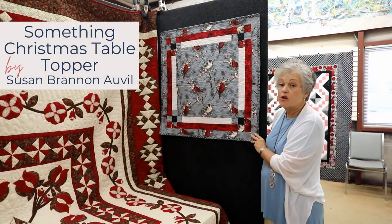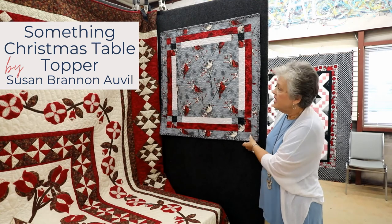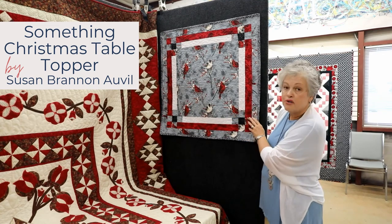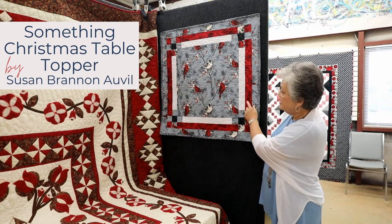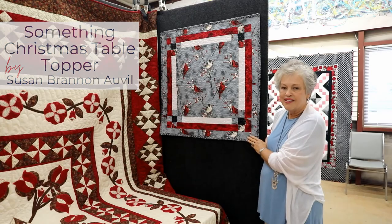This wall hanging or table topper was made by Susan Brannon Alville. It features cardinals in the wintertime and is bordered in red and white. She enjoys using this during the holidays.